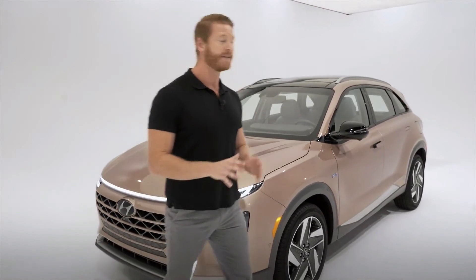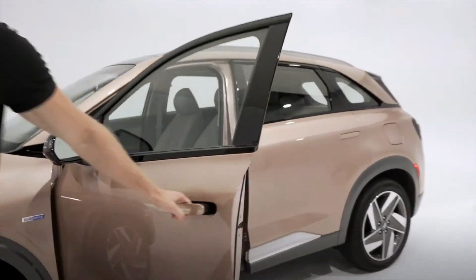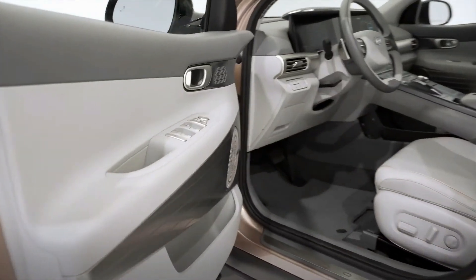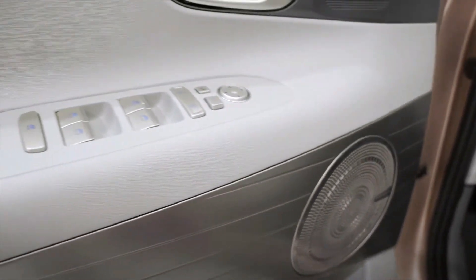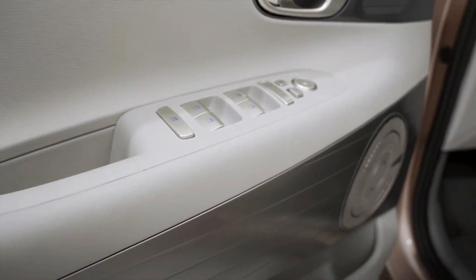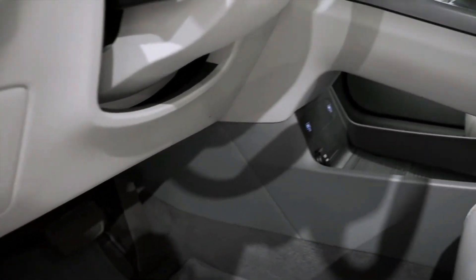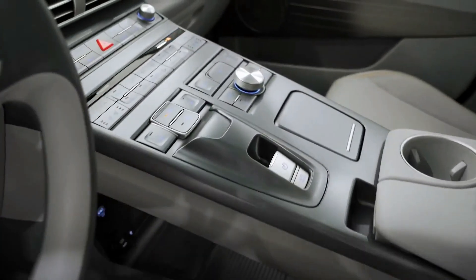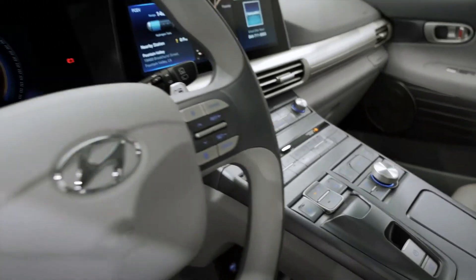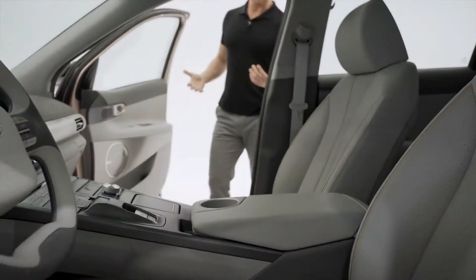These high-end design elements and features don't stop on the outside. Inside, you'll see premium finishing and styling elements like our Krell premium audio system with clarified music restoration technology, polished aluminum and satin finished buttons. You'll see that floating bridge console and push-button transmission, a leather-wrapped steering wheel with its unique two-spoke design, heated and ventilated front seats, and a wide sunroof up top.